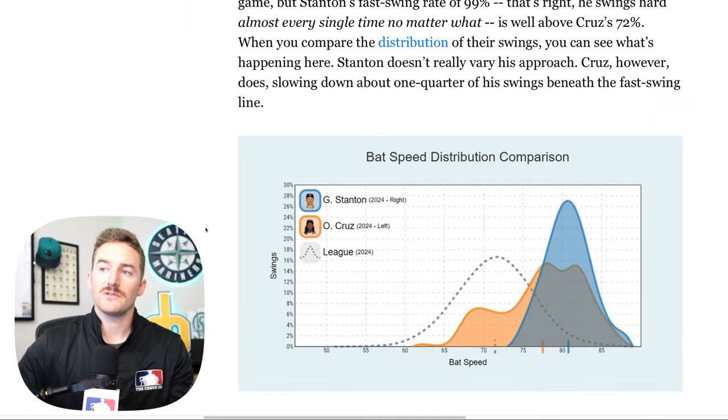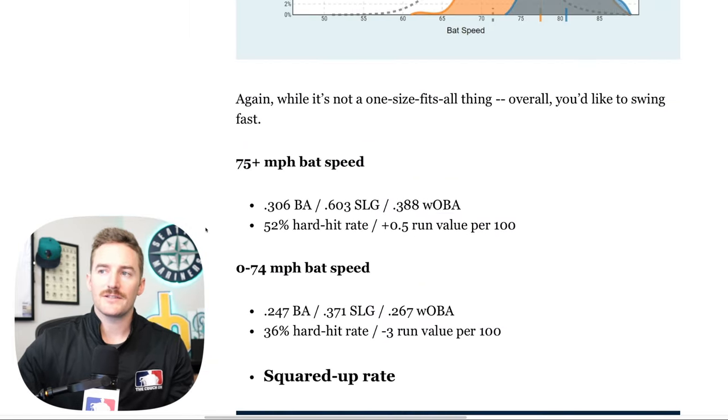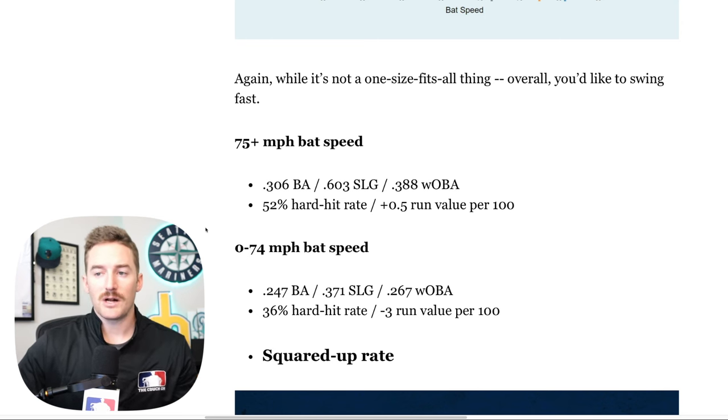Overall, you'd like to swing fast. On 75+ mph bat speeds, you're looking at a batting average above .300. On swings below 75 mph, you're looking at a .247 batting average, a .371 slug, and a -3 run value per 100.